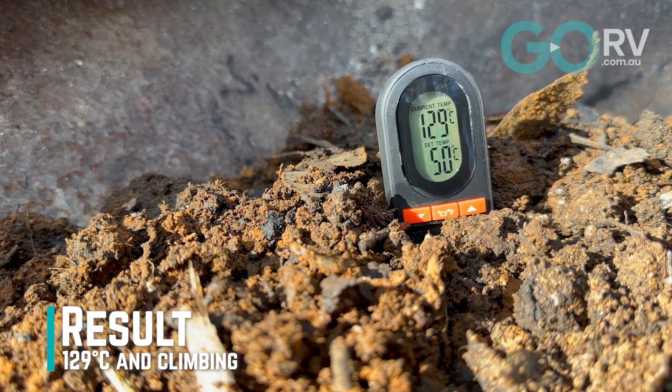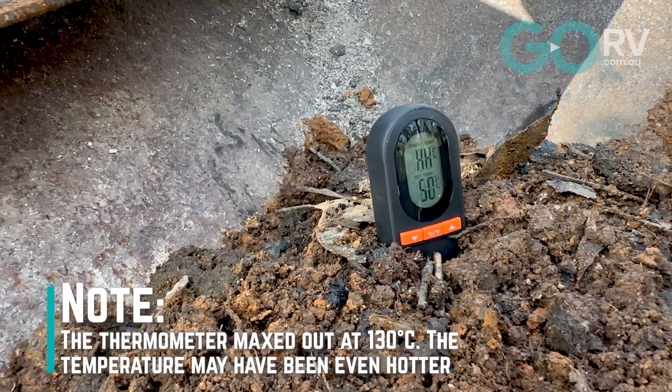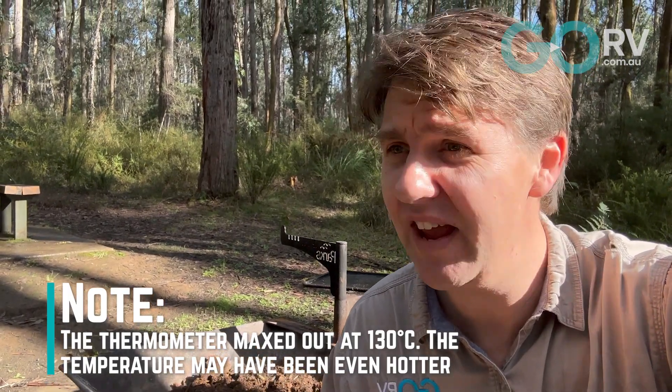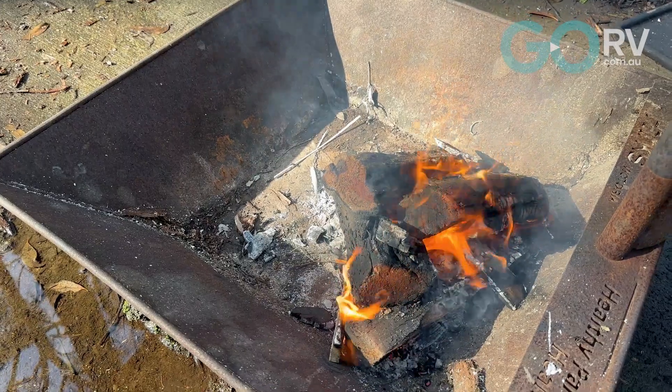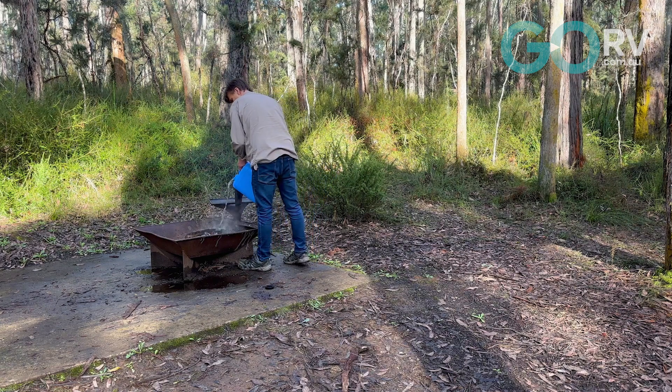Immediately after smothering this fire with some soil, we're still registering temperatures of up to 130 degrees Celsius — more than hot enough to do some serious damage to little feet or little fingers, or honestly anything that happens to get a little too close. I'm going to leave this fire for about an hour and then re-measure the temperature, while supervising to make sure nobody gets too close. In the meantime, we'll go put out that other fire with water.